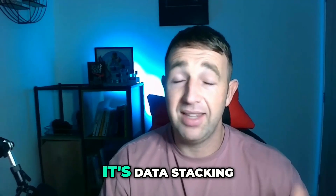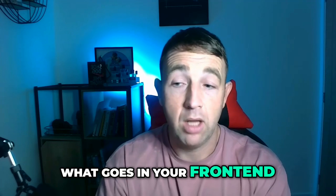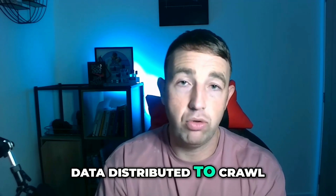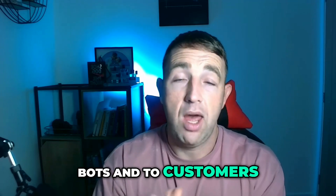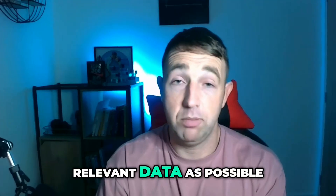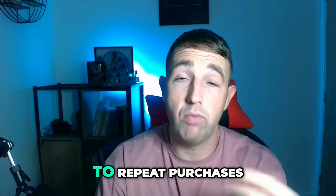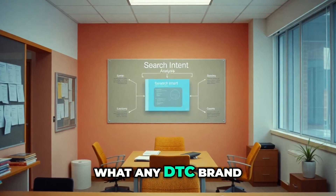Number seven is data stacking. This is crucial. Content is the generic go-to for SEO, but it's not just content — it's data stacking. What goes in your back end, what goes in your schema, what goes in your front end, and how is that data distributed to crawl bots and to customers? You're really trying to pile in as much relevant data as possible to help get more clicks and increase the probability of more sales.